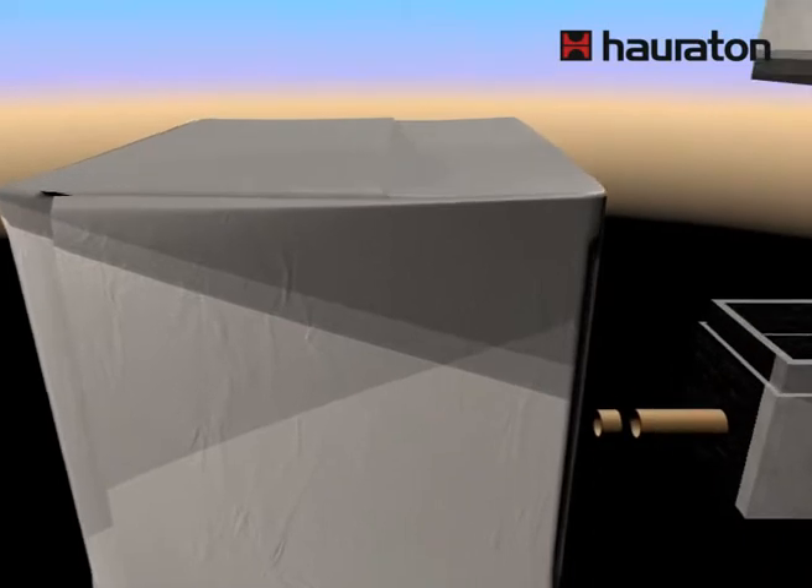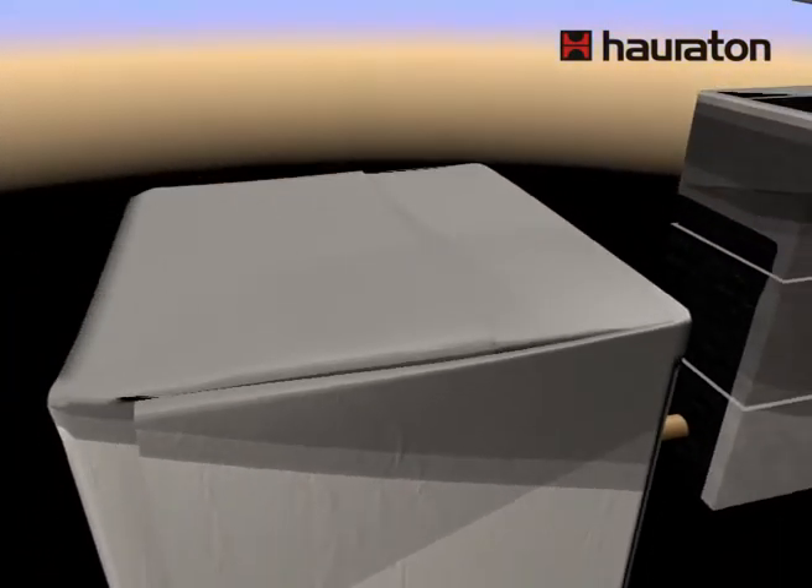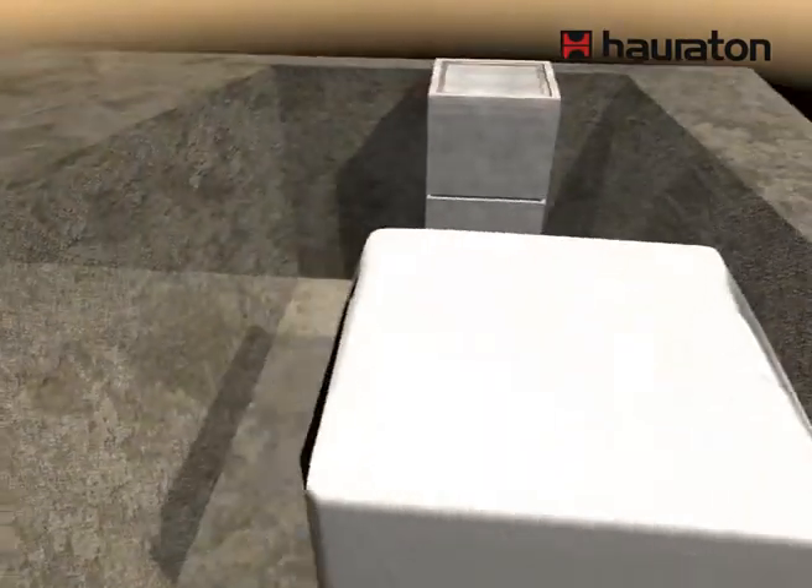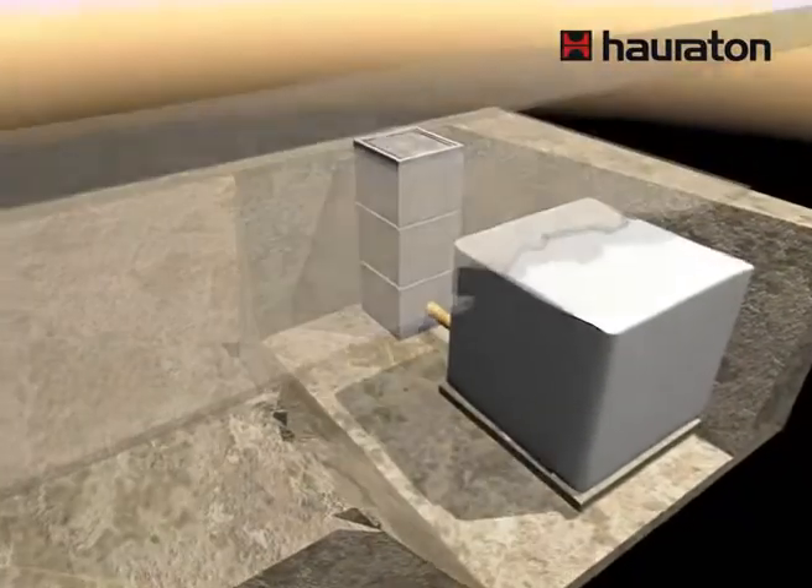All DrainFixBlock units are wrapped with geotextile, the shafts and ventilation are connected, and the excavation is filled and then covered again.